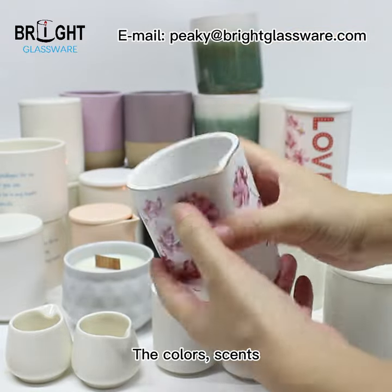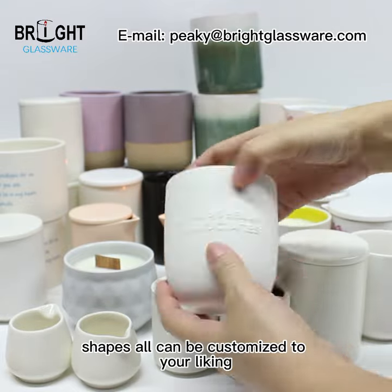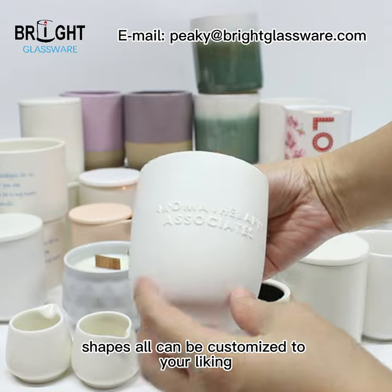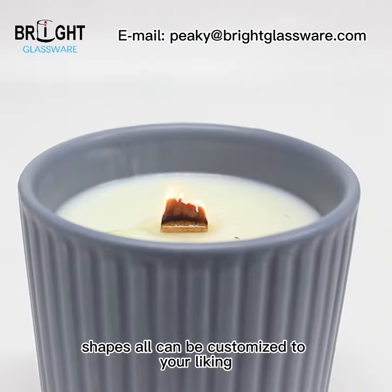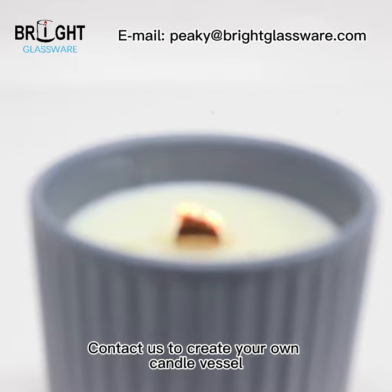The logos, different types of logos, and the shape of the wooden wicks and the colors — different shapes — all can be customized to your liking. Just feel free to contact us to create your own candle vessel.